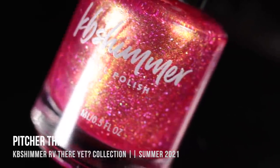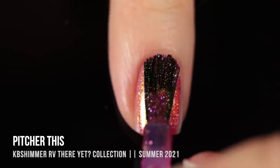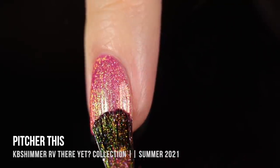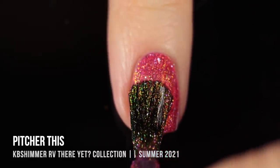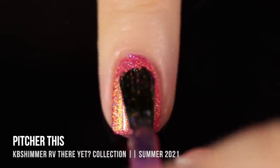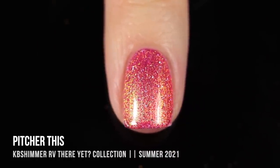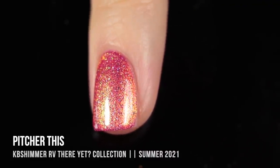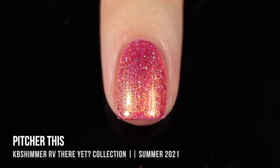Next up we have Pitcher This, and this is a very reddish leaning pink base with a similar vibe to RV There Yet. We've got a color shifting shimmer that shifts from orange into green and even sometimes blue in the shade, plus holo sparkle and bigger chunks of holo. It just looks so jeweled and your nails sparkle no matter which way you move your hand. The formula is absolutely incredible — again opaque in the first coat, and the second coat brings out even more of that beautiful sparkle and depth.